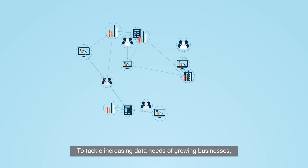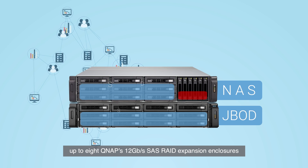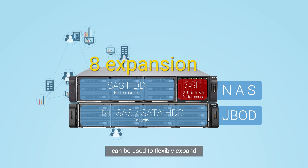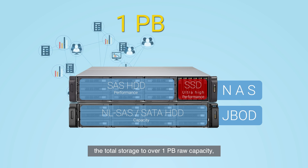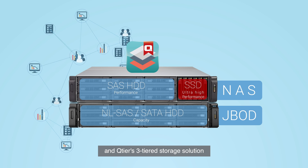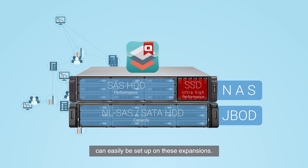To tackle the increasing data needs of growing businesses, up to 8 QNAP 12 gigabit per second SAS RAID expansion enclosures can be used to flexibly expand the total storage to over 1 petabyte raw capacity. Q-tier's three-tiered storage solution can easily be set up on these expansions as well.